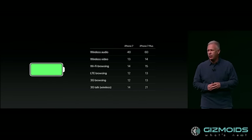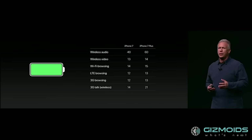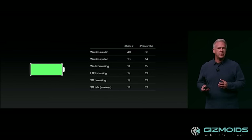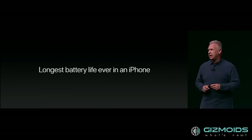In terms of battery, the iPhone 7 will boast the longest battery life ever in an iPhone, though it's not a significant increase. The iPhone 7 will last 2 more hours than the iPhone 6s, while the 7 Plus will last about 1 hour longer than the 6s Plus.